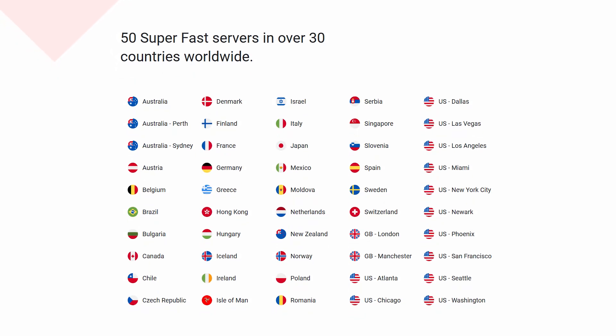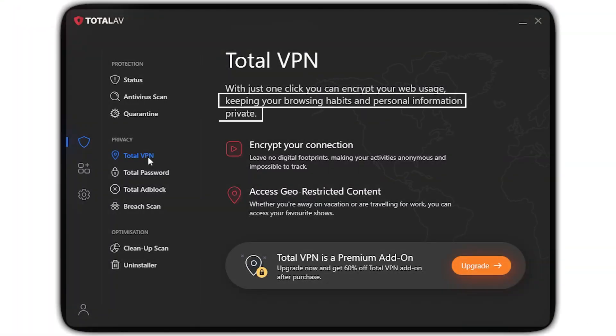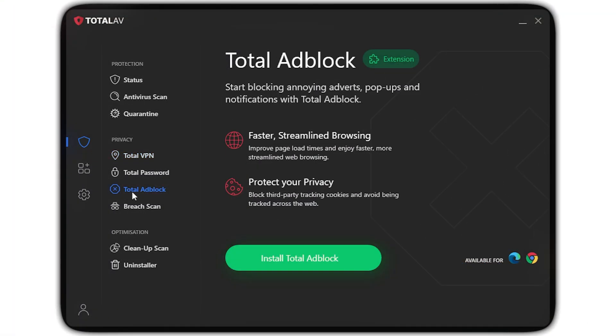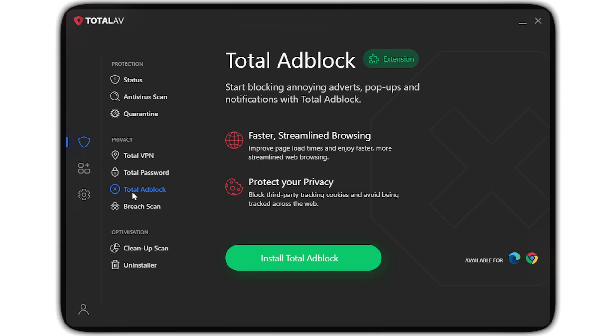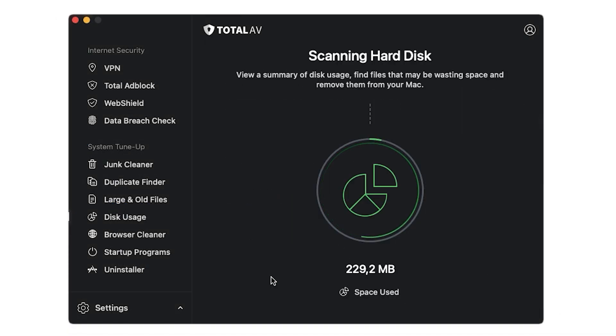The best part, in my opinion, is the fast and simple VPN, which has 50 super-fast servers in over 30 countries worldwide to keep your browsing private and your IP hidden. Another great premium tool is the effective ad blocker — it stops all those nosy site trackers and annoying pop-ups. And there's also automatic data breach protection.